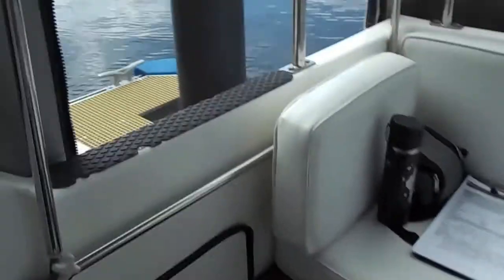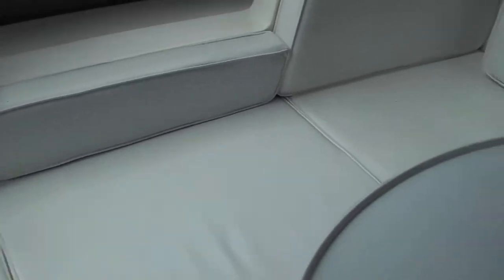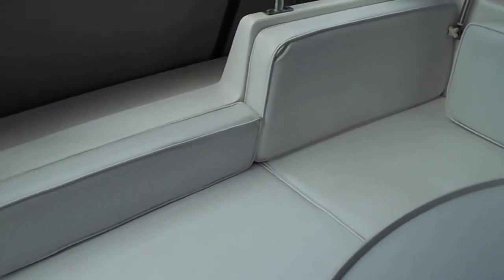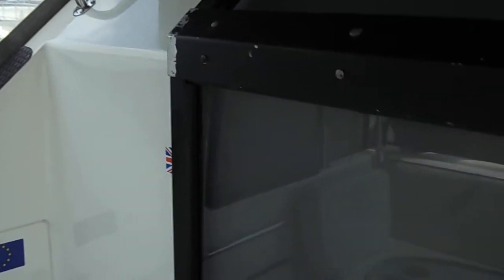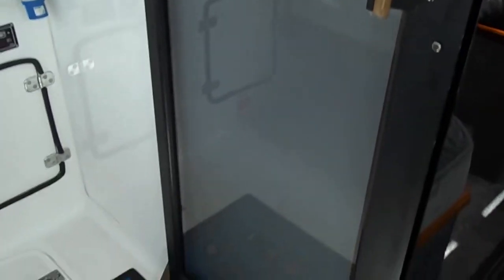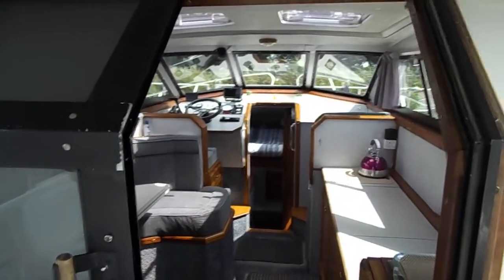This is Geoff DeQuest on board the Colvic SunQuest 29, currently in the rear cockpit — an excellent little social area. The canopy is only about two years old but it looks absolutely brand new, and it's of the fabric rather than canvas, which means you don't get condensation.